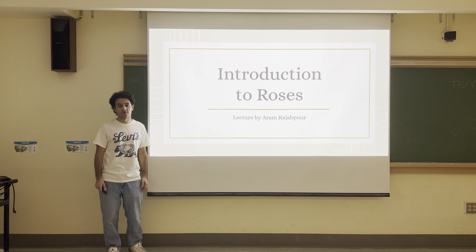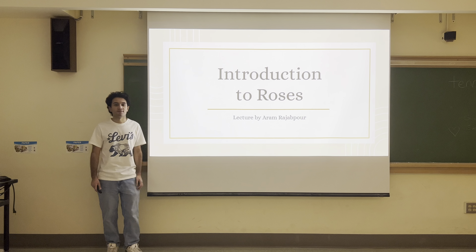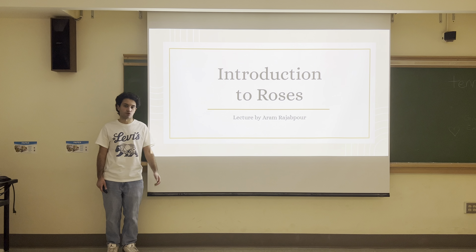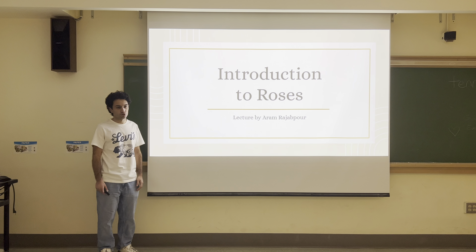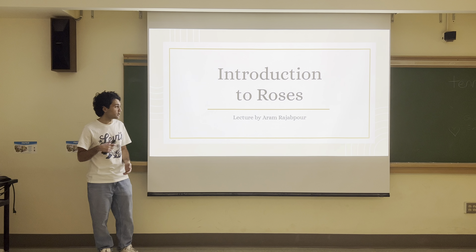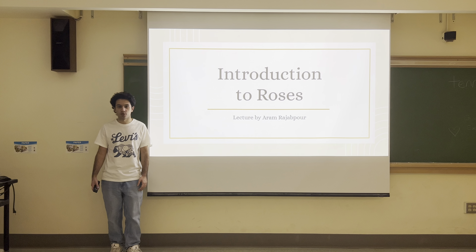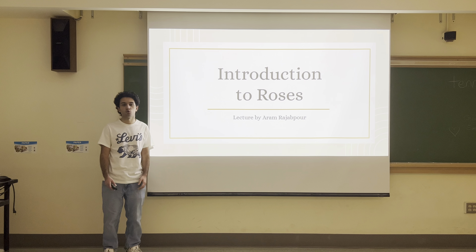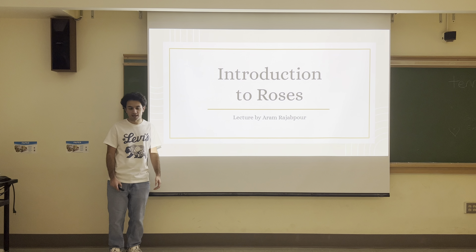Hello, everybody. Welcome to the first lecture on this YouTube channel. Today I will be giving a brief introduction to roses. I hope this will be a good starting off point to understand the other videos on this YouTube channel and any future videos I'll make, including other lectures. I also hope that this will be a good foundation of knowledge for anybody who wants to pursue a journey into this wonderful genus of plants in the future.